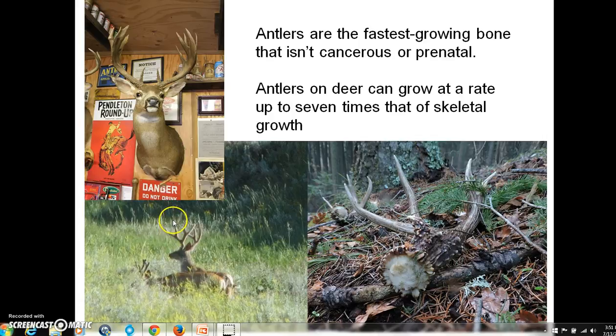Once the rut starts and testosterone levels rise, that velvet hardens and the blood supply dries up. Then the deer will rub off the velvet from its antlers. This natural dark color is gained by rubbing that velvet off and acquiring color from the trees and shrubs that they are polishing their antlers on.